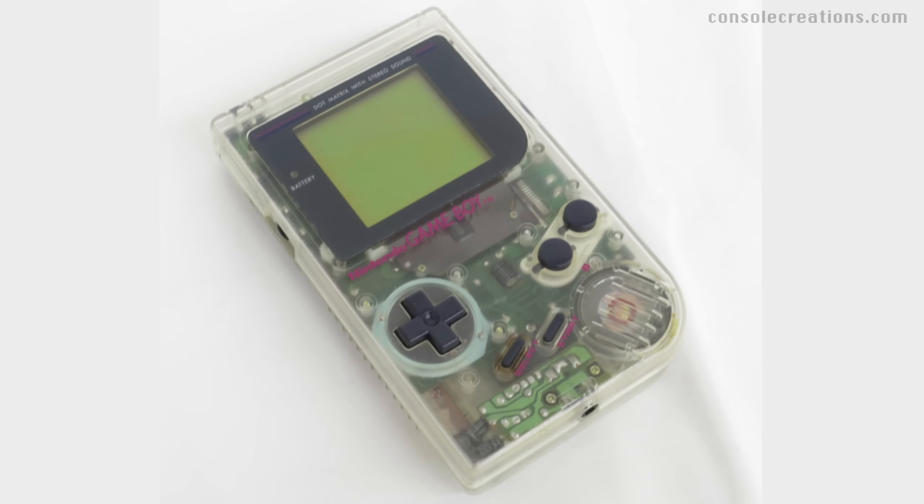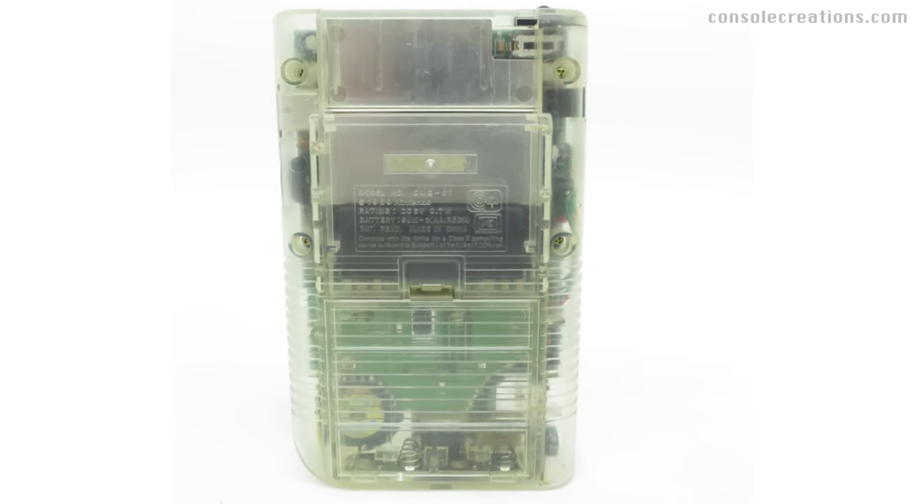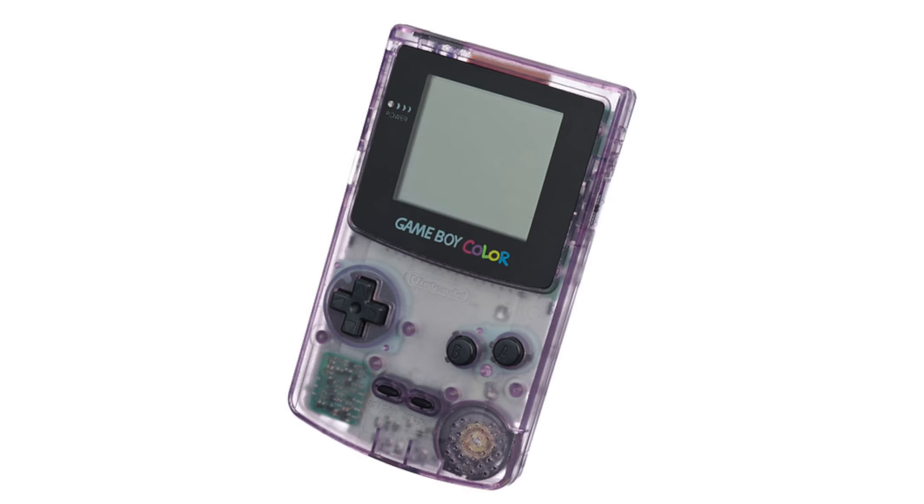Let's head to 1989, when the Nintendo Game Boy Transparent Edition first came into our lives. This was the game changer that took the phrase 'playing on the go' to a whole new level. And the clear case? That was the window into the heart of Nintendo's flourishing game revolution. They struck gold again with their Game Boy Color clear case almost a decade later in 1998. It's wonderful how you can see all the inner workings, including that beautiful PCB.